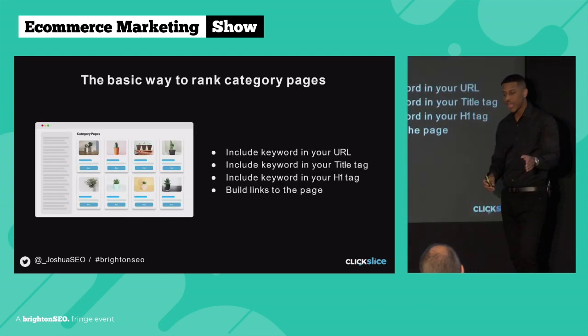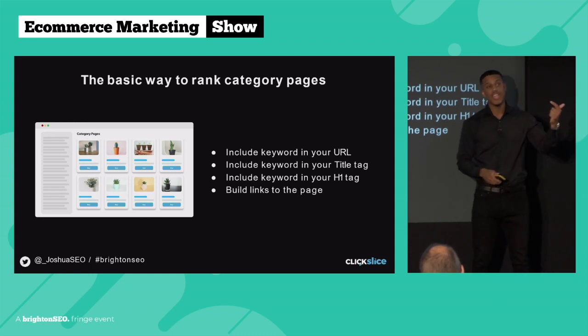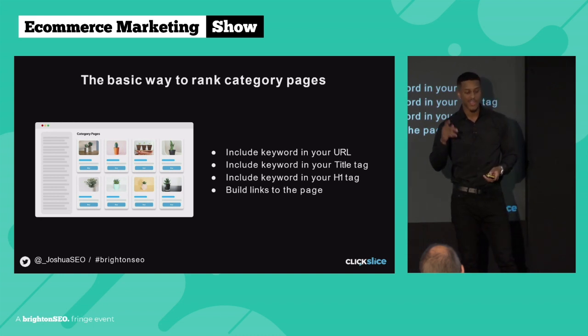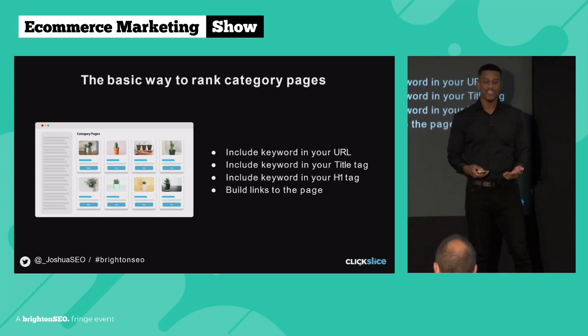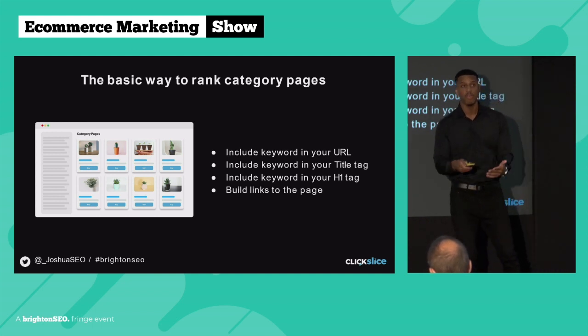Now we can look at how we actually rank category pages. The basic way is to include the keyword in the URL, include the keyword in the title tag, include the keyword in the H1 tag, and build some links to the page. I say 'if you're lucky' on the links because we met with a client this morning who'd been working with another agency in London for five months and that agency didn't build any backlinks whatsoever. Although this is basic SEO, a lot of people still aren't doing it — and this approach does work very well in most niches.